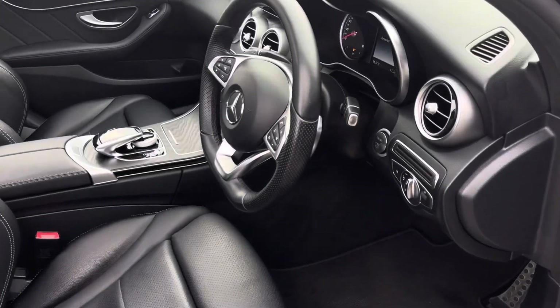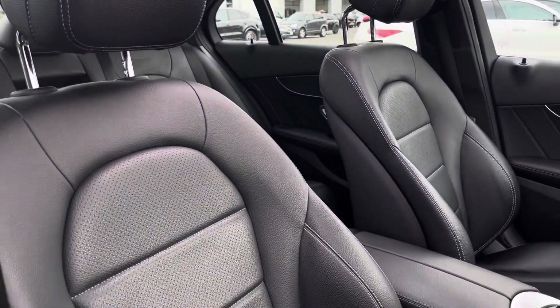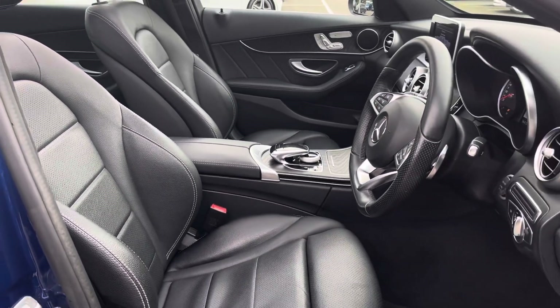Moving into the driver's side of the car now, we have the panoramic sunroof which floods the vehicle with natural light and allows fresh air in on those summer drives, and we have the front seats which can be heated, which is great for the winter months.